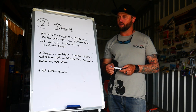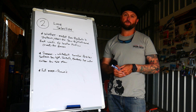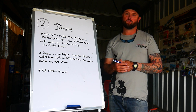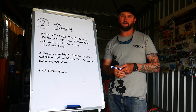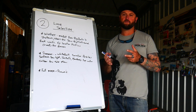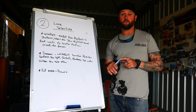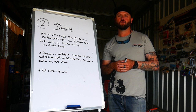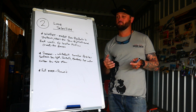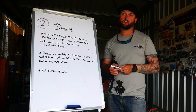Alright guys, so number two — lure selection. I'm not much of a bait fisherman, so this whole talk is based around lure fishing. Lure fishing is more of a challenge — you've really got to be in the mindset of what's going on at what time of year and what lure to throw. It's also a really good way of wasting a lot of money. My number two pointer to help you guys catch more fish is lure selection.